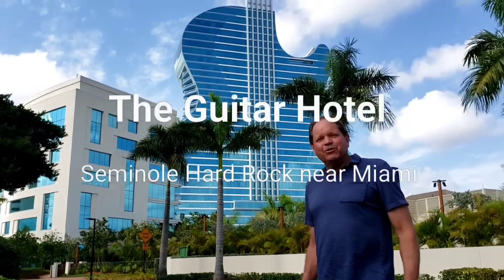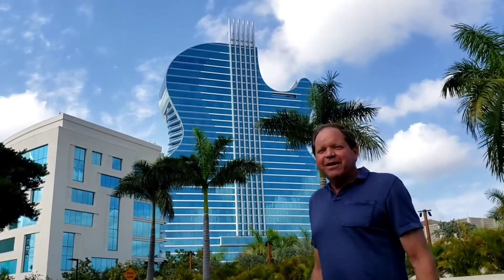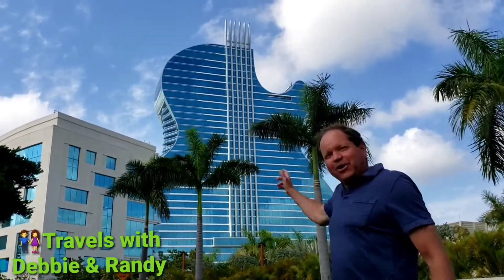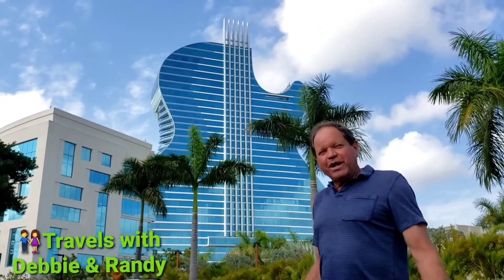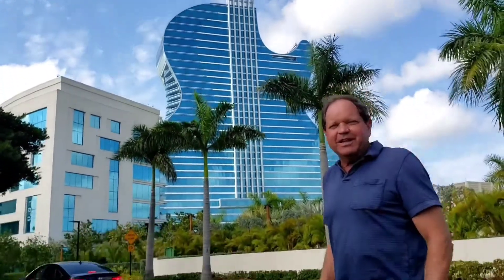Hi, Randy Graham here with Travels with Debbie and Randy. We're in South Florida near Miami, and if you visit this way you ought to check out the Guitar Hotel at Seminole Hard Rock. It's west of Miami, kind of just out away from the city.